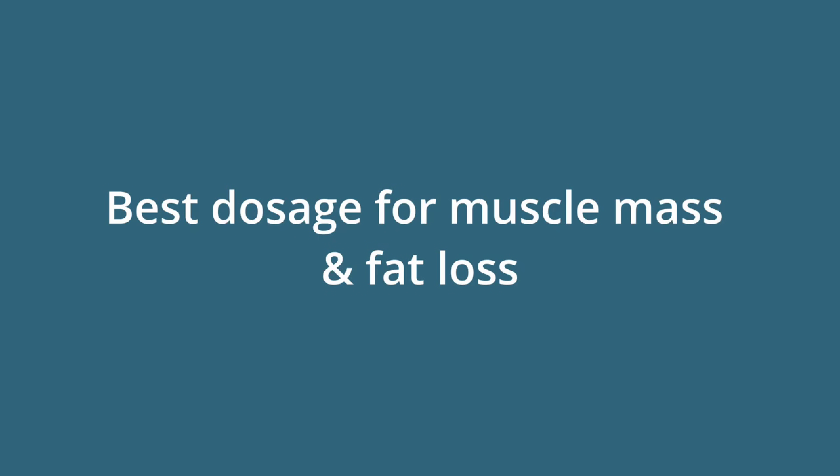Today we're breaking down the basics: how much you should take, when to take it, and why it works. Sermorelin is the peptide that helps your body produce more growth hormone naturally — and growth hormone is key for building muscle, burning fat, and recovering faster from workouts. If your goal is to gain muscle and drop some fat, most people find the sweet spot between 300 to 400 micrograms per day. Inject it just before bed, because that's when your body naturally releases growth hormone and Sermorelin can give it an extra push.